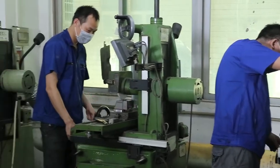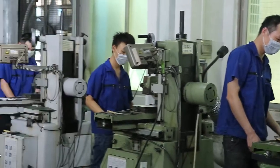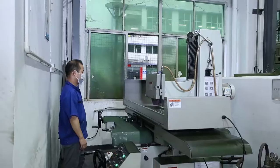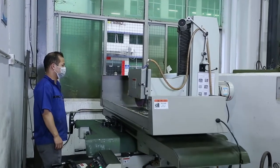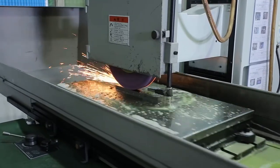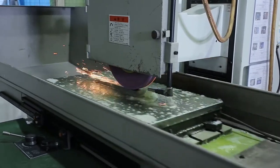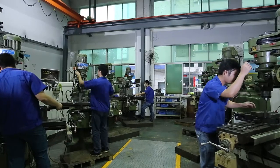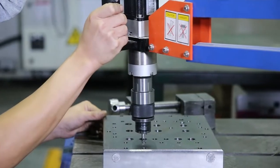Our facility also includes grinding machines, water grinders, milling machines, and drilling equipment.